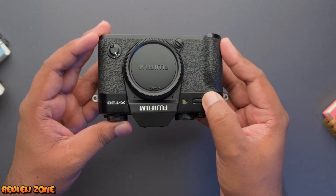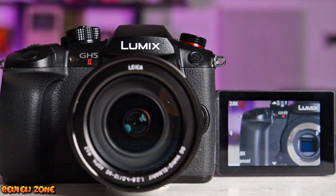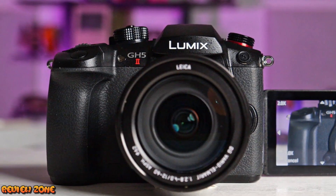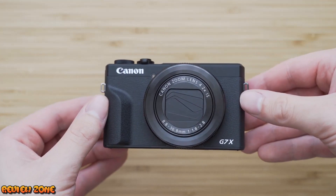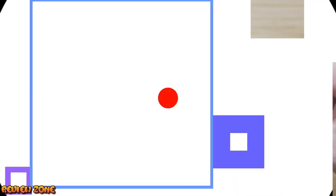So don't forget to also invest in other equipment such as lighting kits, microphones, and tripods to enhance the overall quality of your vlogs. Thank you for watching our top 5 best vlogging cameras of 2023 video. We hope it has been helpful in your search for the perfect camera. If you have any questions or comments, feel free to leave them below. Don't forget to subscribe to our channel for more videos like this one.